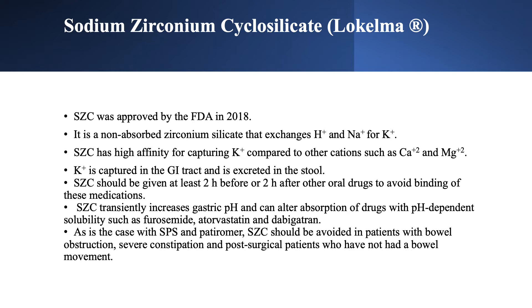Like other binders, once potassium is captured it is excreted in the stool. SZS should be given at least two hours before or two hours after other drugs. With SPS and patiromer, the window is three hours, but here it is two hours. This way we avoid binding other medications.